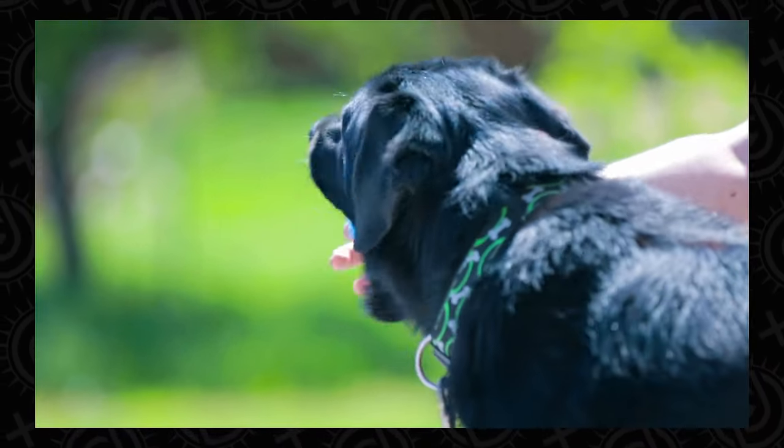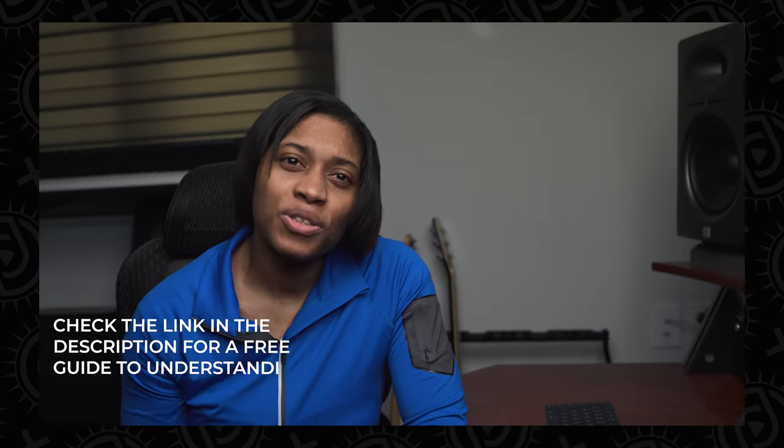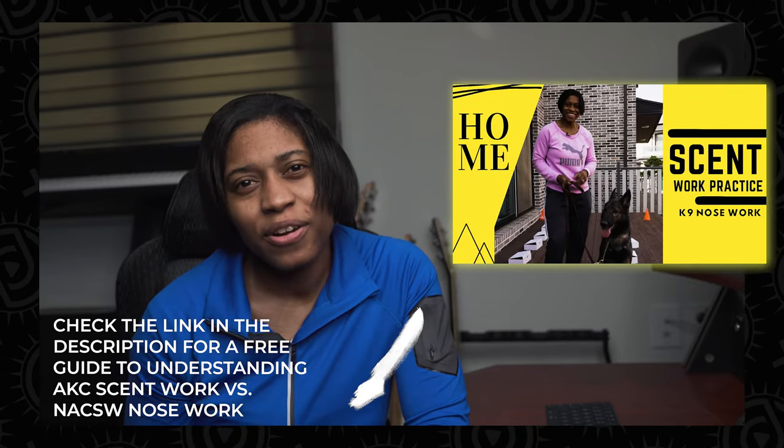If you want to get a complete rundown of how to set up an AKC Scent Work Novice Practice Area, make sure you tap the screen and check out that video, or check out another one from Dingle Days. Until next time, continue to get after it.